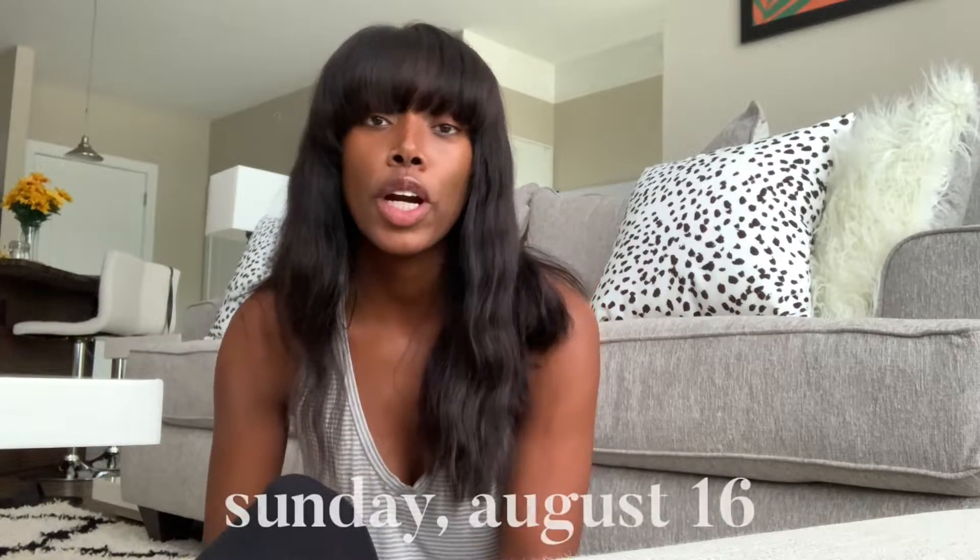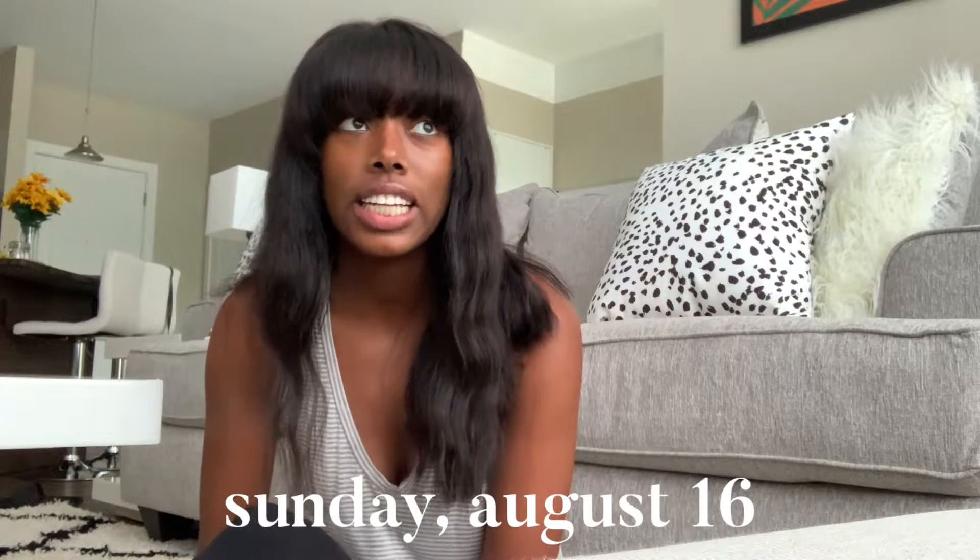Hello everyone, my name is Nakia and starting tomorrow I will be a first year dental student at Ohio State. I literally can't believe it but I'm so excited. I love watching dental school related videos on YouTube, and I figured once I started I wanted to give it a go and try to do my own. So here I am — tomorrow is orientation, today is Sunday, the day before orientation.